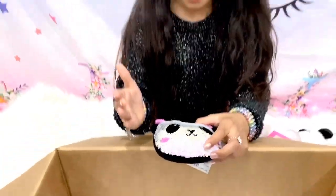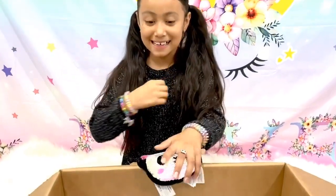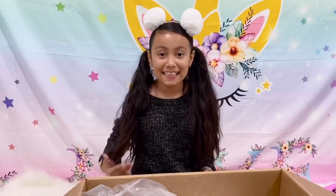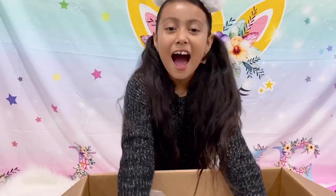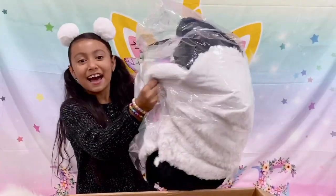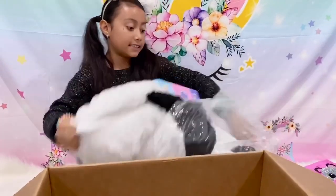Next we have this panda keychain. I can't wait to hang this on my backpack because it'll be so beautiful. I really love it! The next thing I'm going to show you guys is super cute — a sleeping bag!